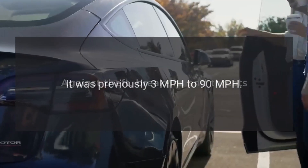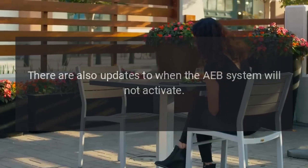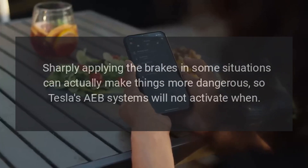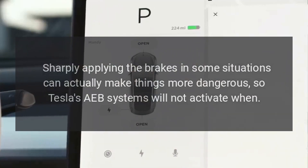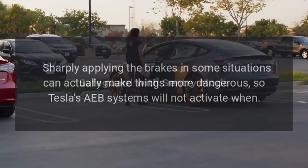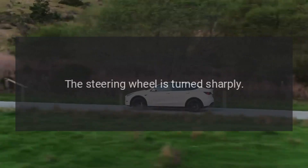Additionally, Tesla increased the AEB system's top speed range from 3 mph to 124 mph — it was previously 3 mph to 90 mph. There are also updates to when the AEB system will not activate, as sharply applying the brakes in some situations can actually make things more dangerous, so Tesla's AEB system will not activate when the steering wheel is turned sharply.